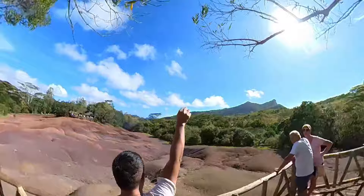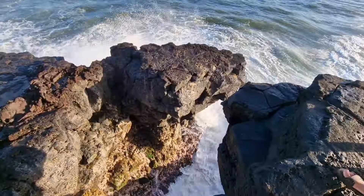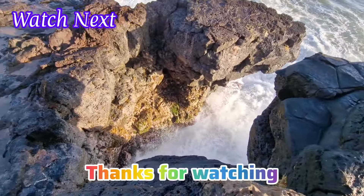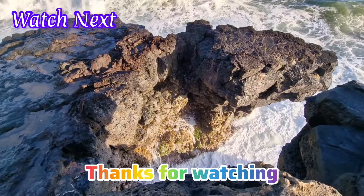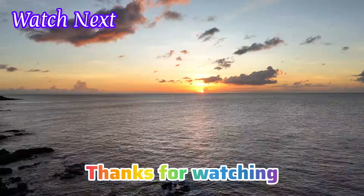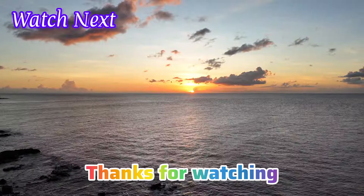I hope you've enjoyed watching this video, and guess what — our adventures in Mauritius are just getting started. Make sure to hit that subscribe button to follow us as we continue our Mauritius trip at Club Med La Pontacea d'Albion. Until next time, ciao!